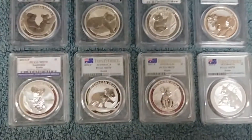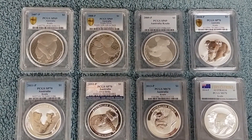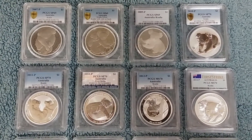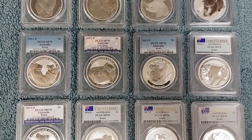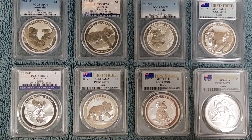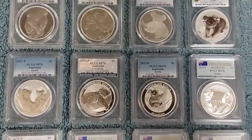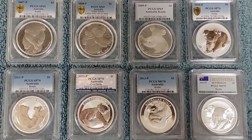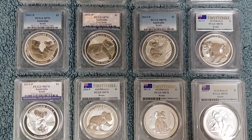So once again, this is a full set in PCGS — the highest graded set currently. Stock Jockey just wanted to share that with you. And for those of you who are on Steemit and enjoying Steemit and making cryptocurrency on Steemit, I'm going to go ahead and take some individual photos so you can see more detail on a close-up basis of each of these koalas.